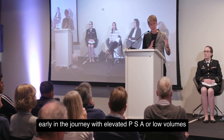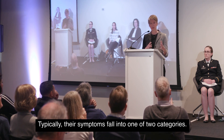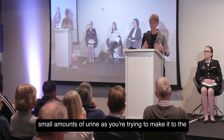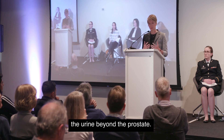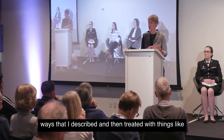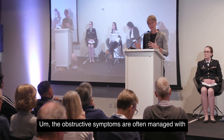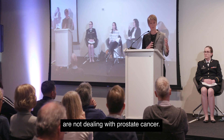For patients early in their journey with elevated PSA or low-volume prostate cancer, symptoms typically fall into one of two categories: irritative urinary symptoms — going more frequently than you'd like with more urgency, sometimes leaking small amounts of urine trying to make it to the bathroom — and obstructive urinary symptoms, where you're having trouble getting urine beyond the prostate. These can be treated with pelvic floor muscle training, medications, Botox injections into the bladder, or for obstructive symptoms, a transurethral resection of the prostate.